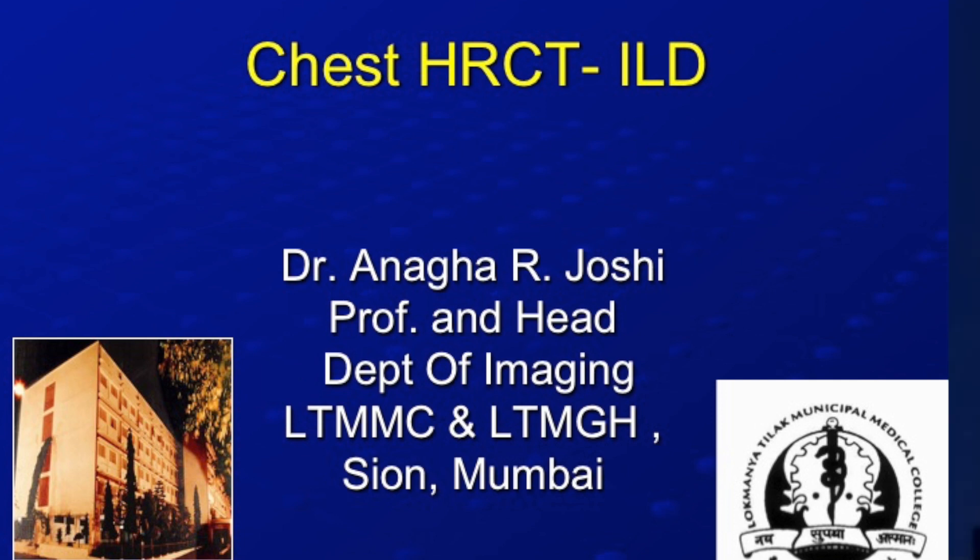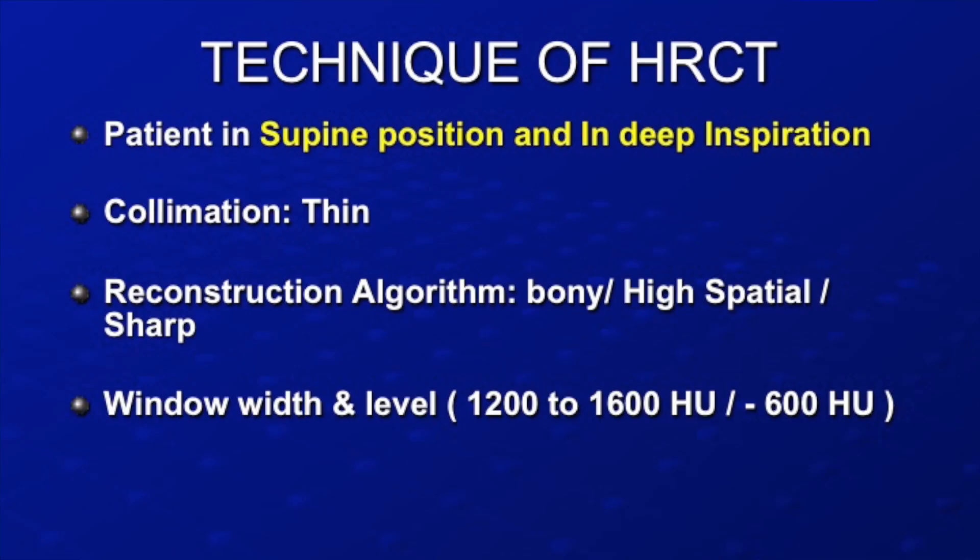It is of utmost importance to have a good high-resolution CT scan. You are all aware that it is done in supine position, in deep inspiration. The collimation: the better — when we started CT scanning we used to go up to 2mm because we couldn't go below 2mm, but today 0.75–1mm collimation is available. The reconstruction is done using a high-frequency algorithm depending upon the vendor.